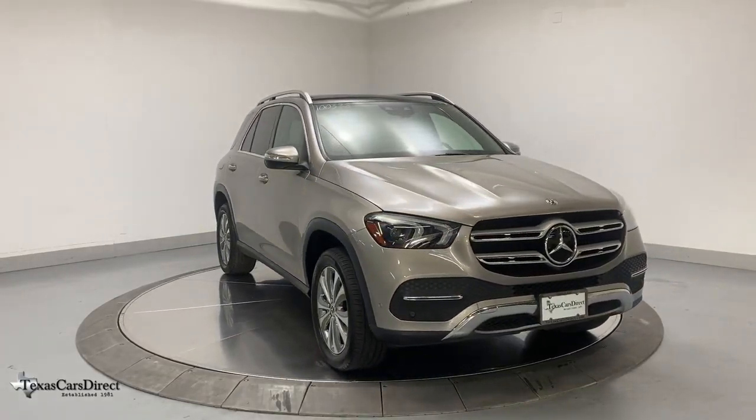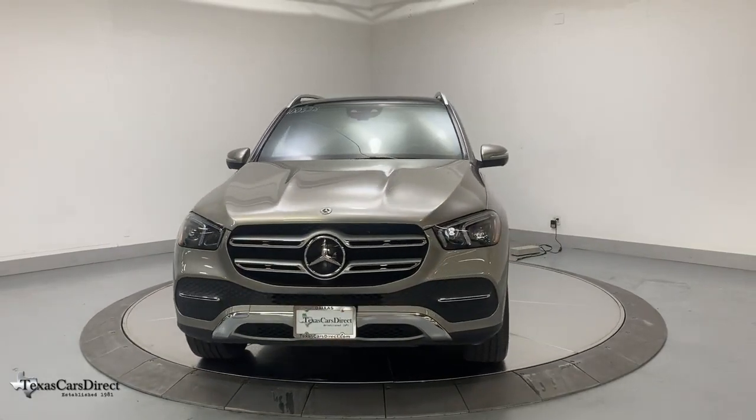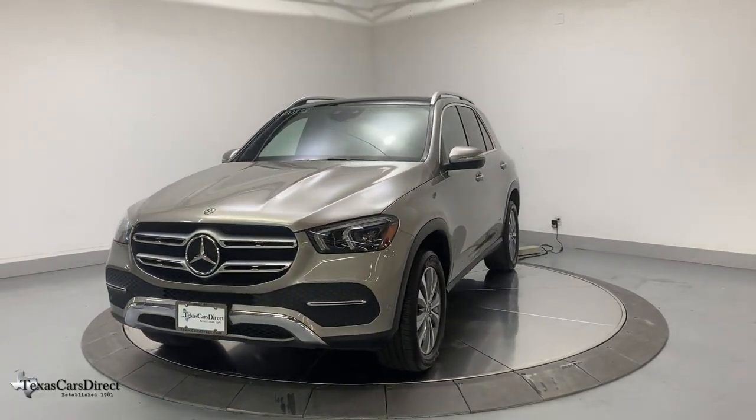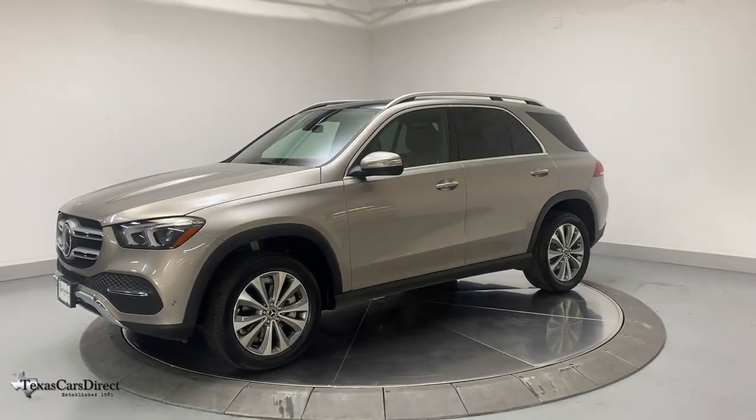Go home happy with the 2020 Mercedes-Benz GLE. With less than 20,000 miles on the odometer, this vehicle stands out from the rest. Prepare to be captivated.